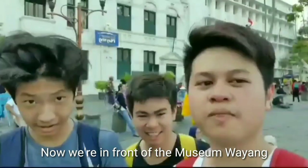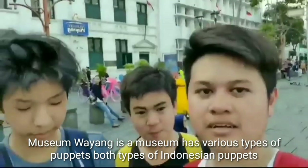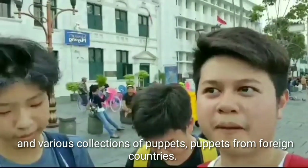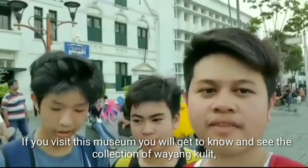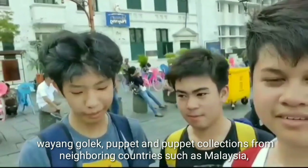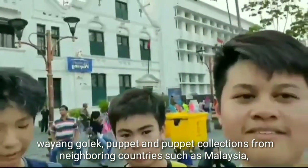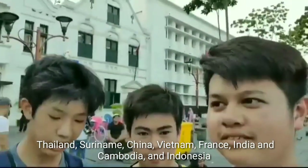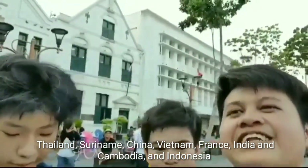Now we are in front of Museum Wayang. This museum has various types of wayang and types of Indonesian puppets, as well as various collections from foreign countries. If you visit this museum, you will get to know and see the collection of wayang kulit, wayang golek, and puppet collections from foreign countries such as Malaysia, Thailand, China, Vietnam, France, India, and Cambodia, and Indonesian ones too.